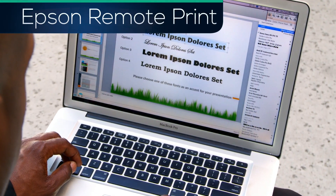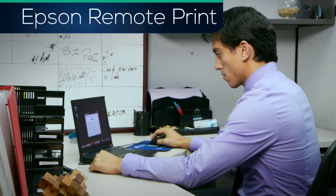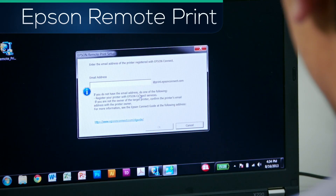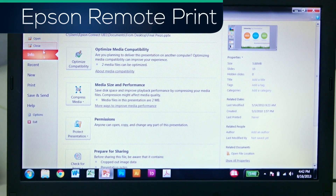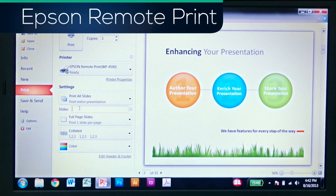No need to worry about custom fonts or formatting. Just download and install Remote Print, then enter the destination printer's email address. Printing to a faraway printer is now as easy as File Print.